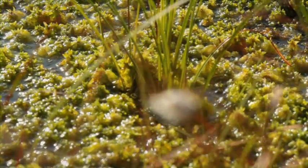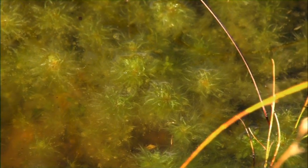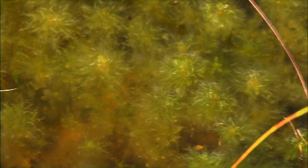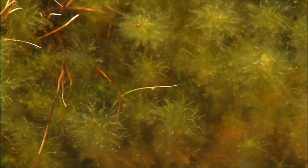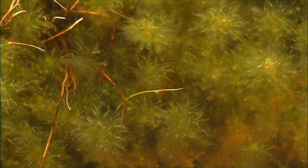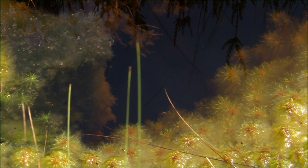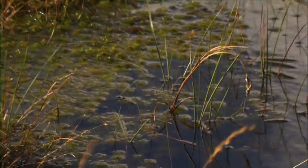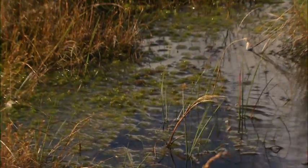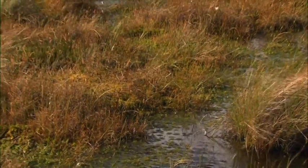Sphagnum moss is by far the most important plant on the bog and is known as the bog builder. Fresh leaves grow from the tops of these feathery tendrils and shade the rest of the plant below. Out of the sunlight, the older leaves die off and become decaying matter, which, over thousands of years, turns into peat. Sphagnum is an incredibly absorbent plant that is capable of holding 20 times its own weight in water, giving the bog its characteristic spongy texture.